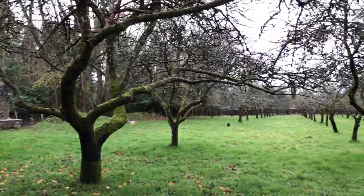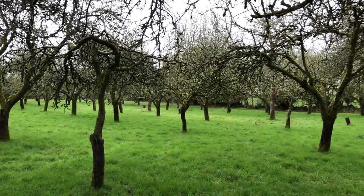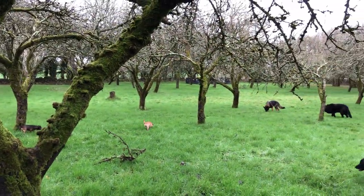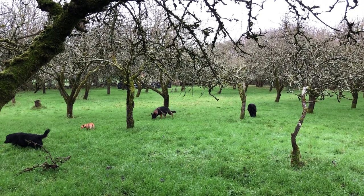This is where the ewes and lambs will be after they've had their first stint in the walled garden paddock. So these are two of the smaller paddocks here on the farm that I use for my sheep.